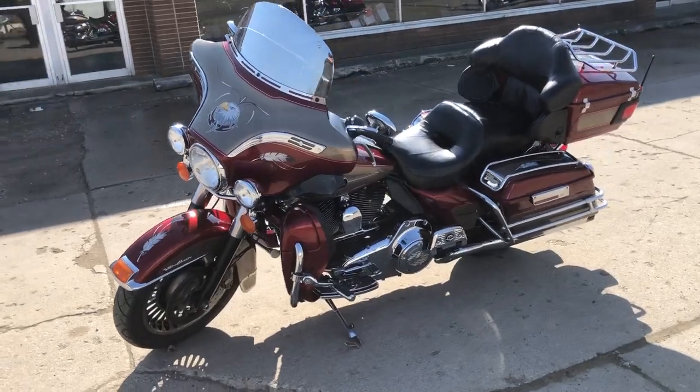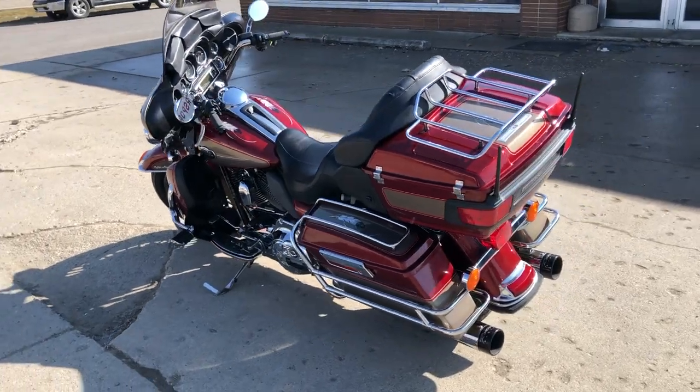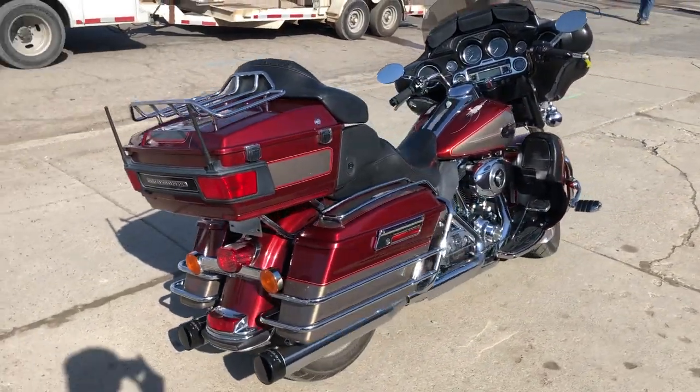This one here — the '09 Ultra Classic, top shelf full dresser. Nice clean bike, highway pegs, blacked out windshield bag, four speakers, and a dual ride hard exhaust makes this '09 really come to life, guys.